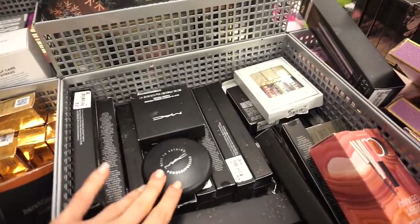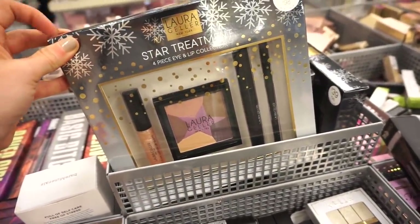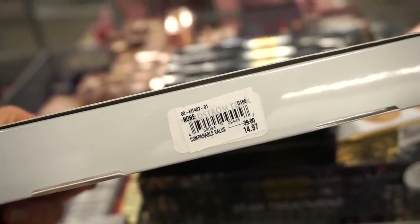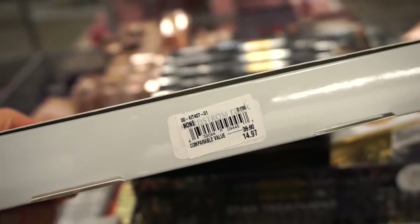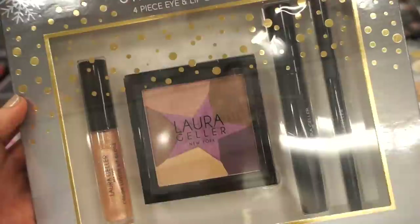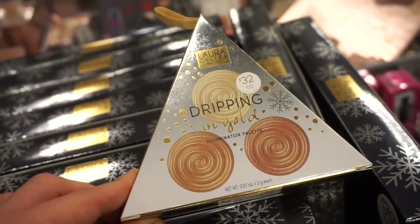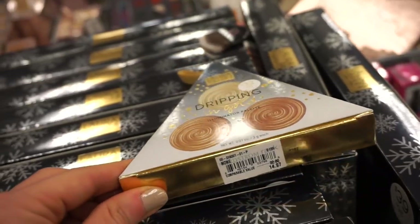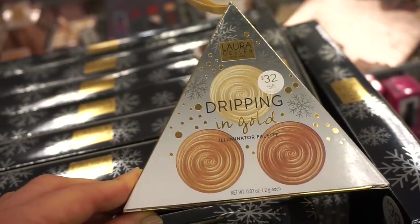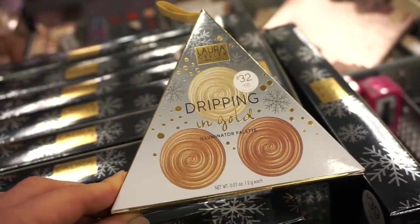There are also some restocks — MAC products and Urban Decay brushes we saw last time in my Nordstrom Rack video. There's also a kit we've seen at TJ Maxx — a $39 valued kit, here $14.97. At TJ it was either $7.99 or $8.99 — still think $14.97 is a good price if you can't find it at TJ. It includes four full-size products. There's also a Dripping in Gold Illuminator Palette, original value $32, here $14.97 — gorgeous.